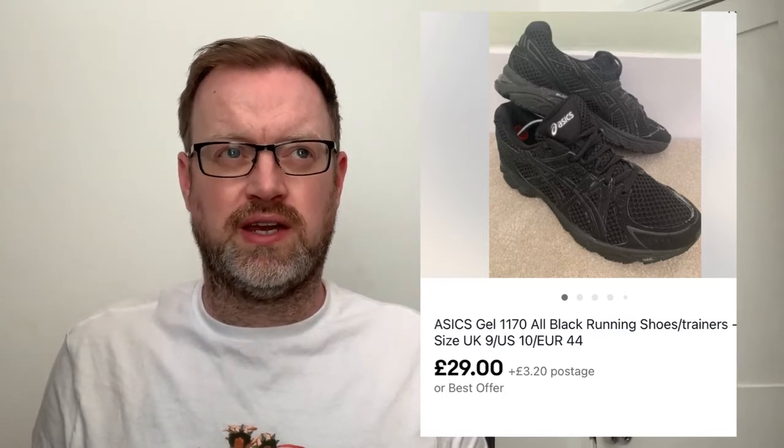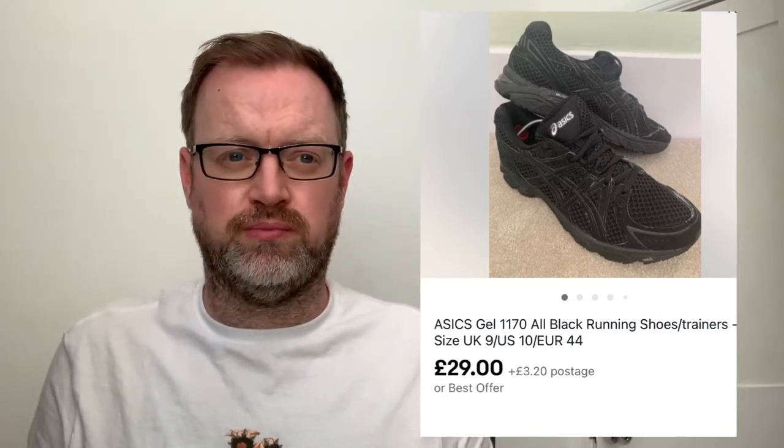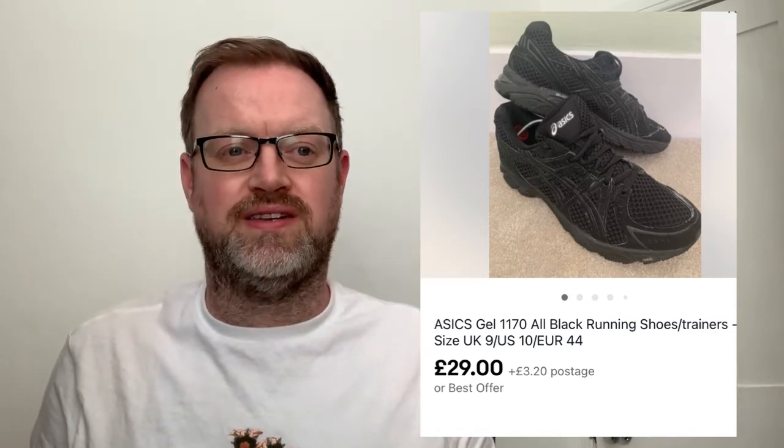Number six: some Asics black trainers. I picked these up on Sunday, listed them a few days later, and they sold within a few days after that. Paid a fiver - they looked pretty much brand new - sold them for £29. I love selling trainers and shoes now because they're so easy to package, don't take up too much room, and you can get them quite cheap.